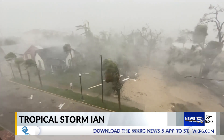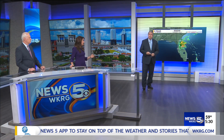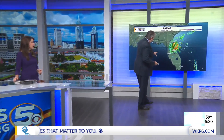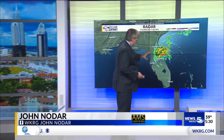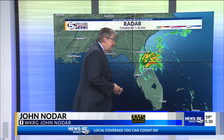Meteorologist John Odar is joining us now with the very latest on Ian, including where Tropical Storm Ian is now. Right now, it is moving off of the Florida Peninsula and into the Atlantic. But the bands of rain and wind are still coming in anywhere from about Orlando up to Jacksonville. Possibility of tornadoes continues there.